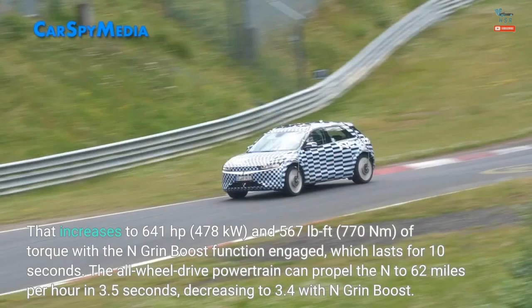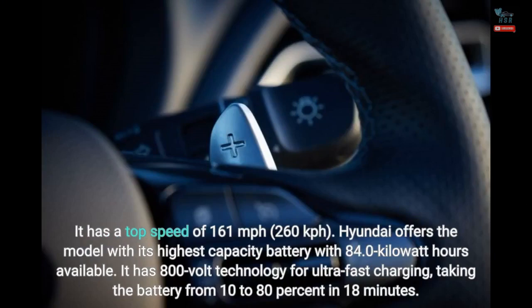That increases to 641 horsepower (478 kilowatts) and 567 lb-ft (770 newton-meters) of torque with the N-Grin boost function engaged, which lasts for 10 seconds. The all-wheel-drive powertrain can propel the N to 62 miles per hour in 3.5 seconds, decreasing to 3.4 with N-Grin boost. It has a top speed of 161 miles per hour (260 kilometers per hour).